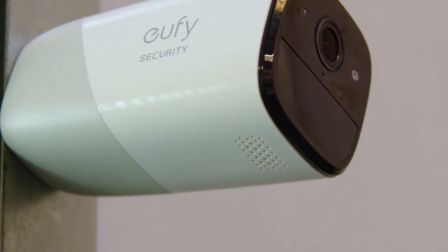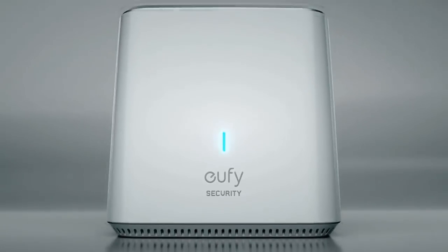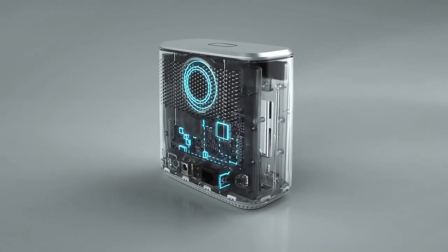Oh yeah, and it has two-way audio. Brian, step away from the pizza. We are the first to put an SD card into a home base, securely storing 60 days of footage locally. No need to go to the cloud. No upcharges or monthly contracts.